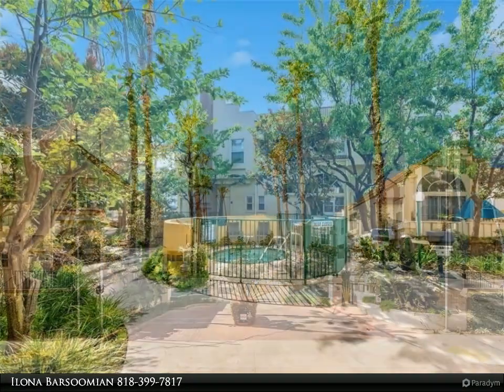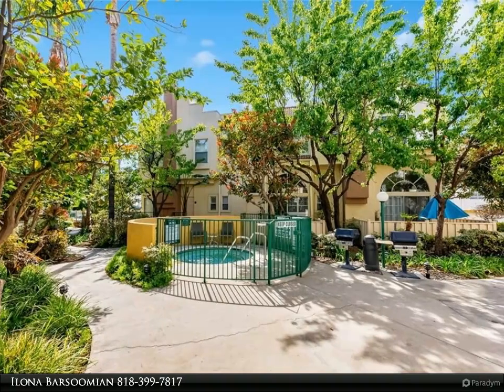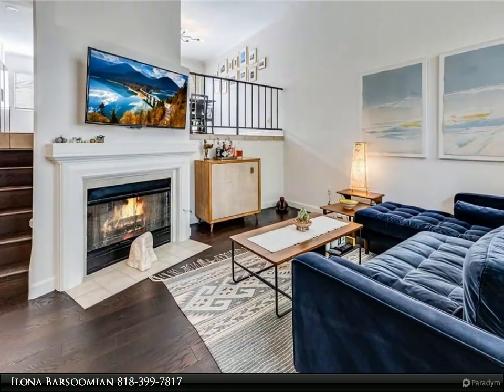Upon entrance you are warmly greeted by engineered dark wooden tile floors throughout, crown molding, baseboards, plantation shutters, and designer light fixtures and faucets.